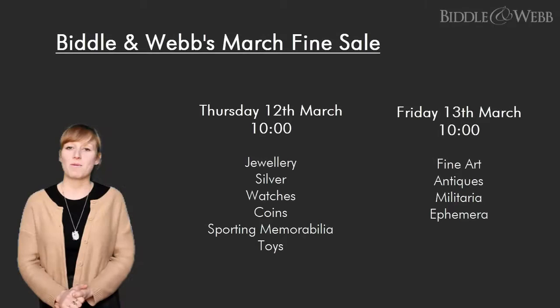Here at Biddle and Webb we have quite a few interesting items up for auction in our two-day March fine art sale.